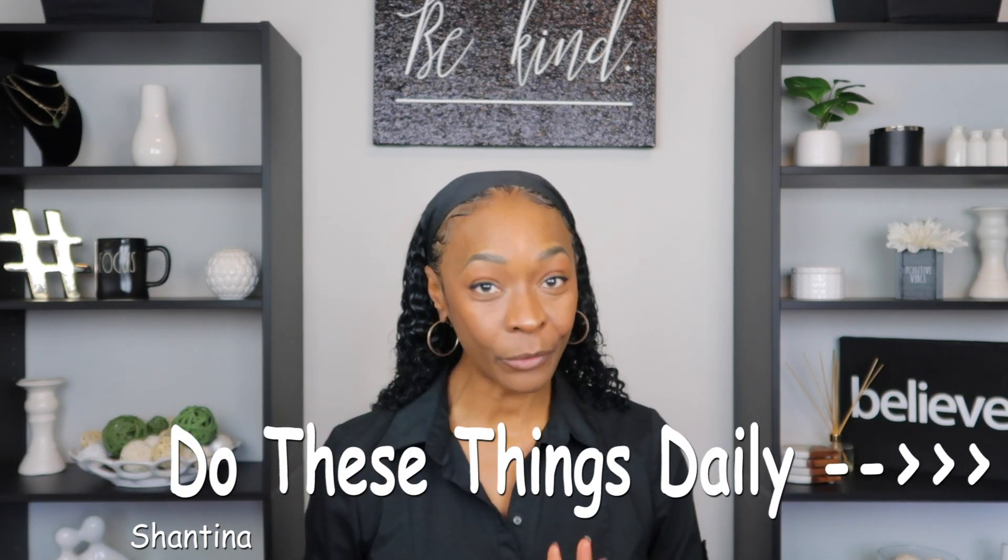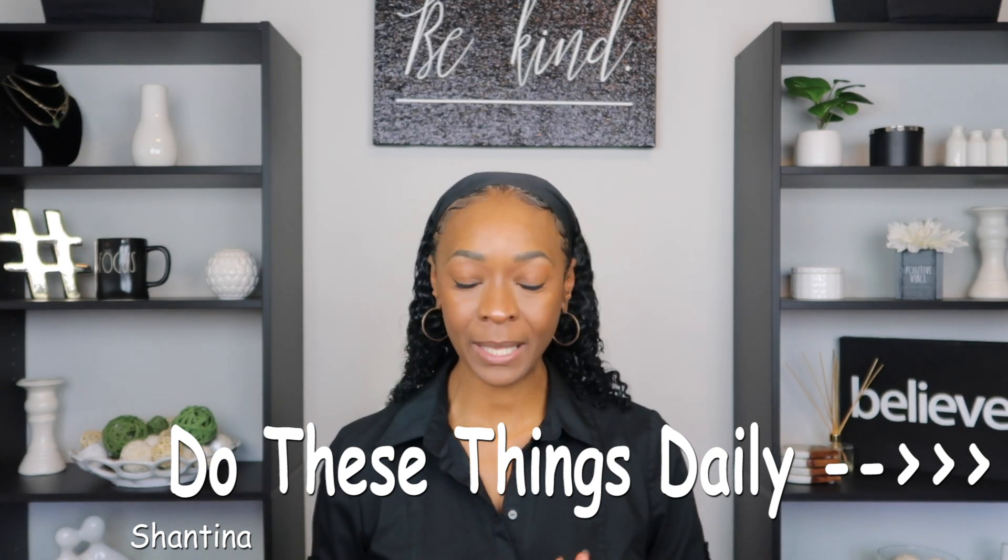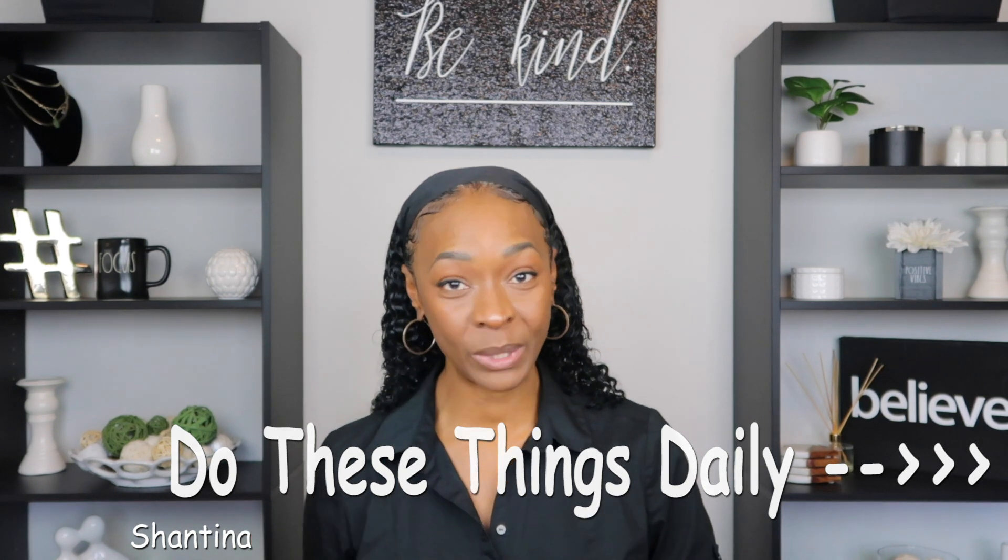Hello everyone, welcome back to my channel. My name is Shantina and today I want to give you some tips and tricks on other ways that you can use collagen peptides in your daily routines.